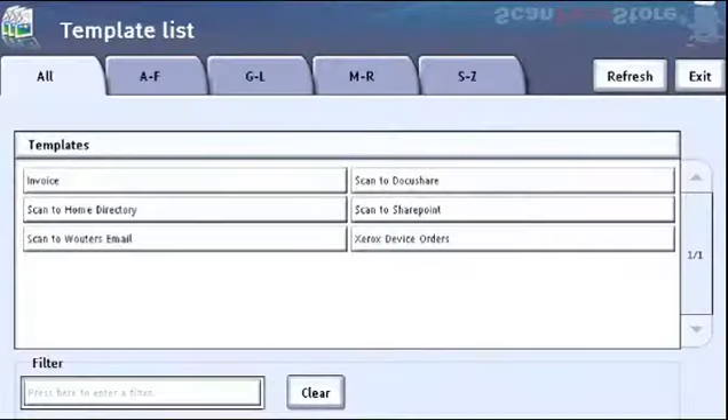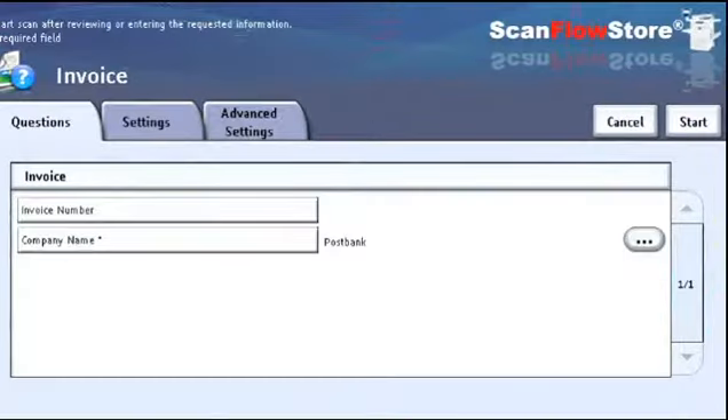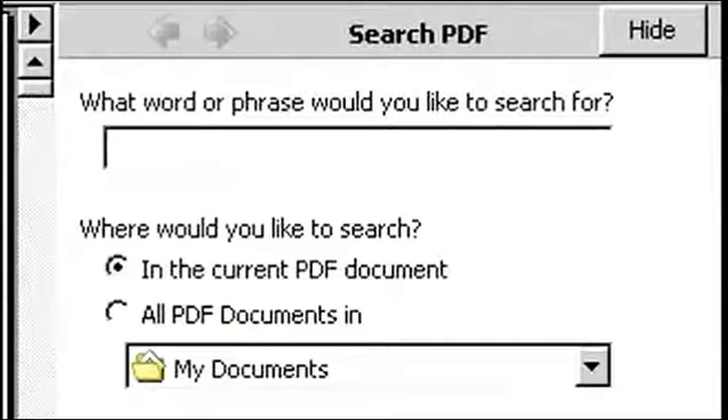A user simply selects the appropriate scan template, answers a few key questions, and completes the scan. The result is an intelligently archived document that is fully text searchable, and can be easily retrieved by doing a simple word search from any workstation on the network.